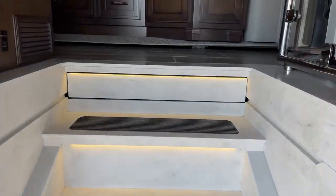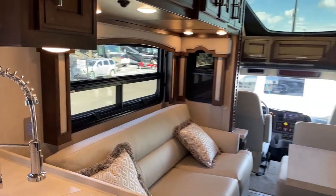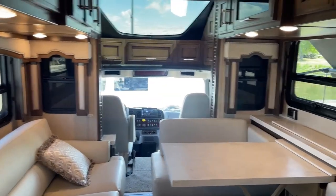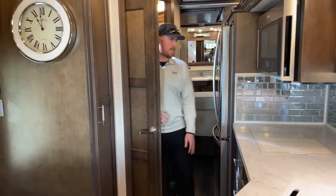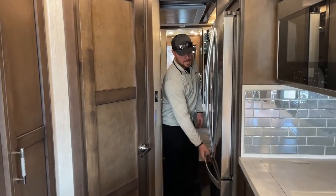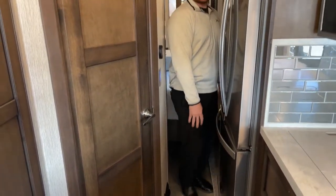The slides are completely closed, so you're seeing this in travel mode. Starting up front in the cab with slides completely closed, you can still get through with no problem. I can access the half bath, close the door, and use the toilet while in transit. I can also access the refrigerator and freezer, and most importantly, the 72-by-80 king bed is still fully functional.